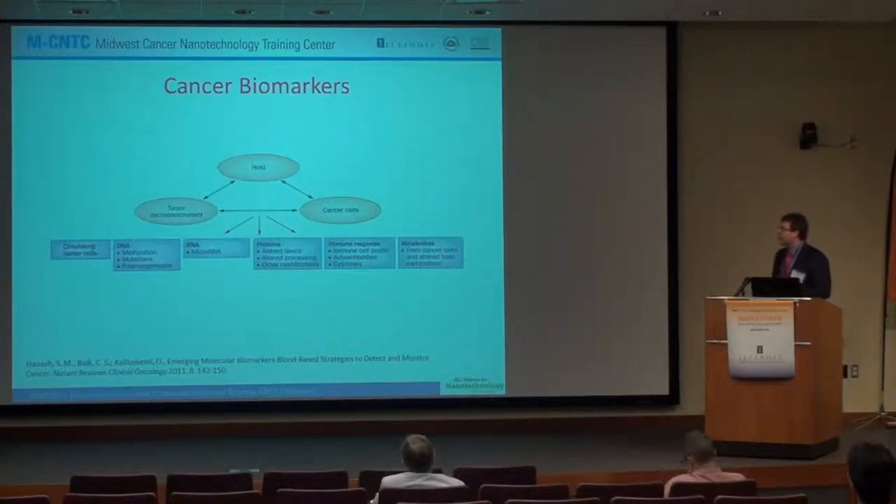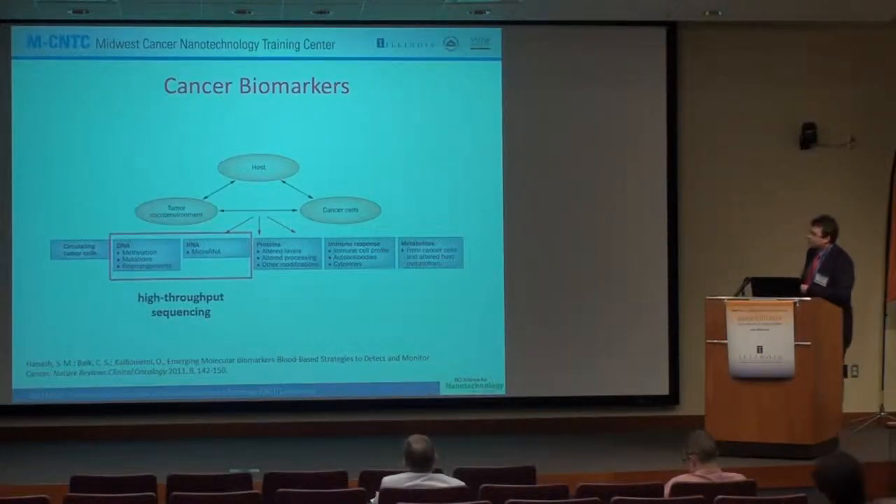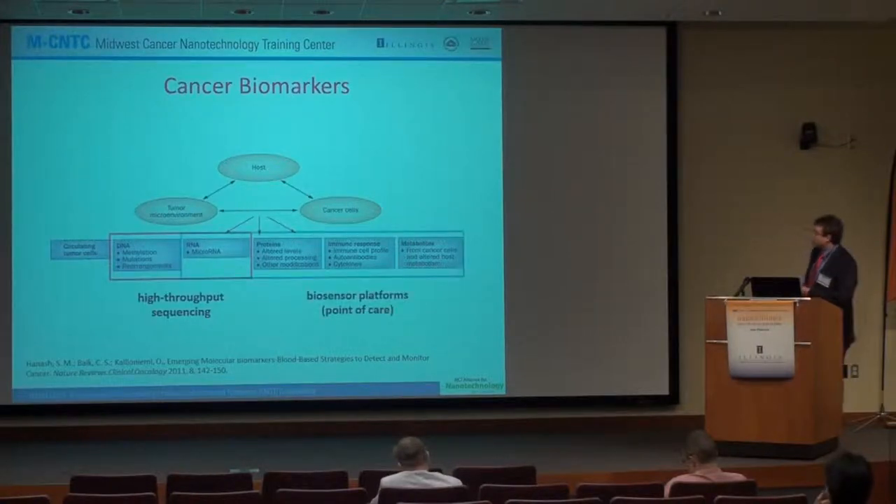I wanted to go through some slides briefly about different cancer biomarkers and what we're trying to look for — what other universities and clinical settings are also trying to look for. You have the host, the tumor microenvironment, and cancerous cells. There are basically two main ways people are trying to understand cancer, understand the biomarkers, and be able to diagnose and create treatments. One is high-throughput sequencing, such as using an Illumina system or other electronic detection methods like Ion Torrent, to look at DNA and RNA sequences and the proteins expressed. The other is biosensor-based platforms or point-of-care systems, which look for RNA, altered protein expressions, immune cell profiles, and metabolites from cancerous cells.